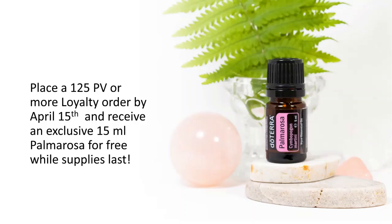Now let's move to the free product of the month. This is a program for our members — you can opt into this monthly loyalty rewards program where you make an order every month and earn perks. One perk is that when you reach 125 PV or more and process your order before the 15th of the month, you receive an exclusive 15 ml palmarosa. Palmarosa is not normally sold, so this is a big deal — previously we only got the 5 ml.